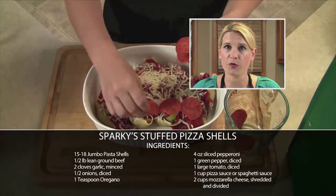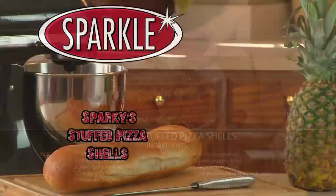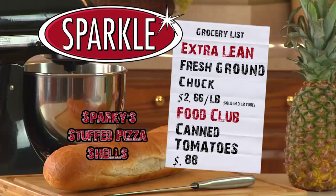I'll pop it in the oven for 40 minutes, take it out and it's done. And remember, you can always make this recipe sparkle by shopping at Sparkle this week.